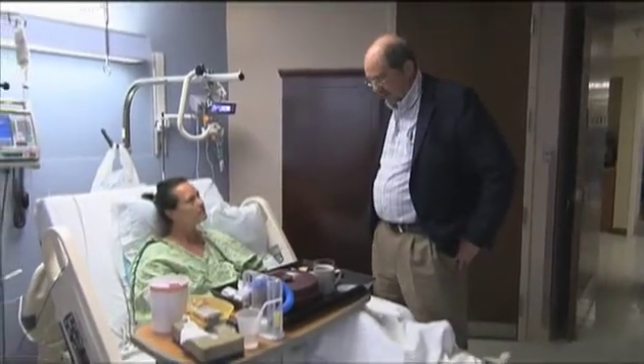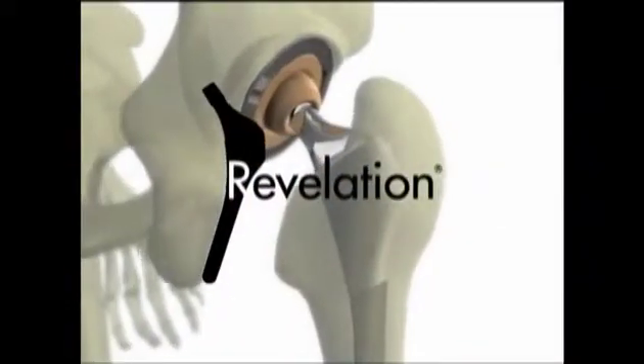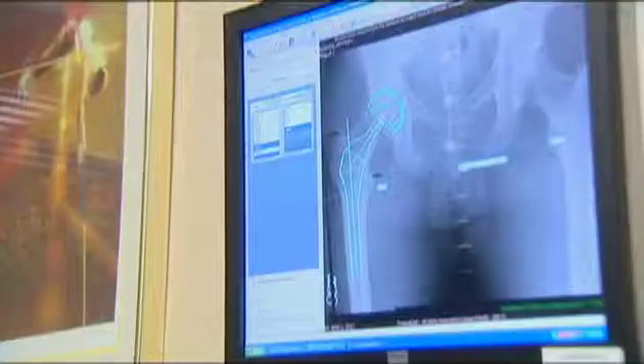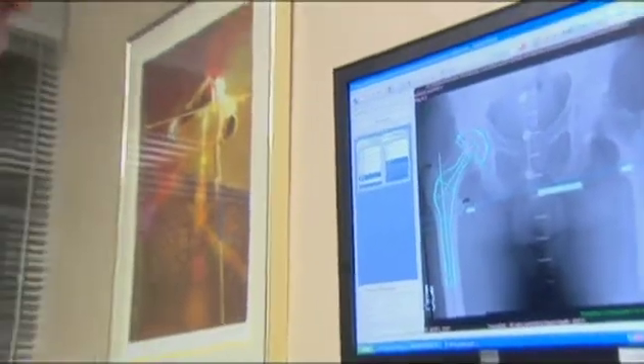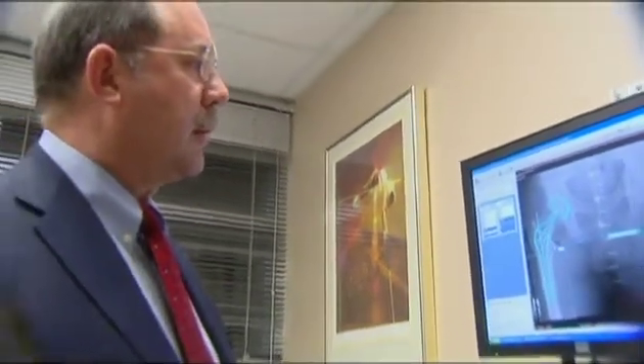He treated the infection and then fitted Sapp with a newly designed hip implant, the Revelation Short Stem. She needed something that was going to help her rebuild what she had lost — she had lost bone mass and hadn't been able to walk for a long time. Dr. Longenecker selected this implant because he felt it gave her the best possible chance to rebuild the bone stock she had lost, and that was already showing up on x-ray.